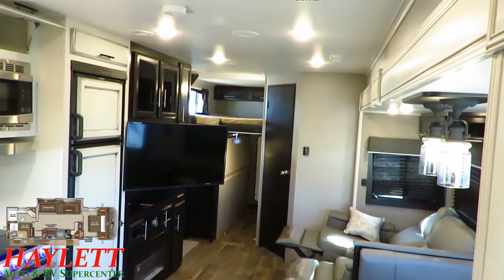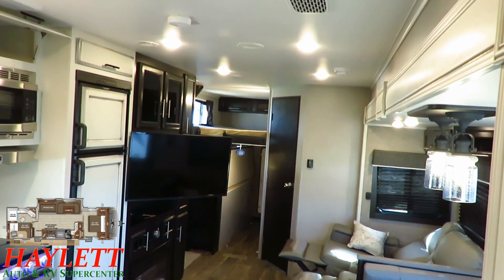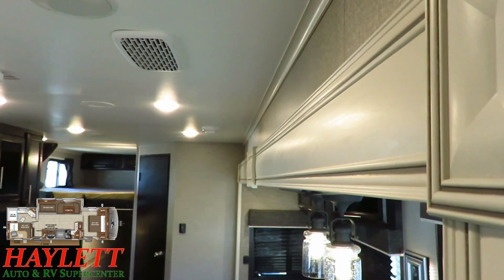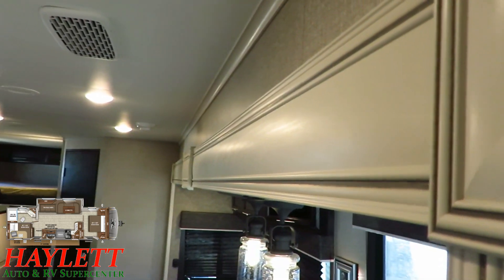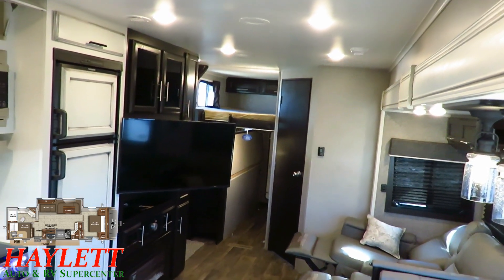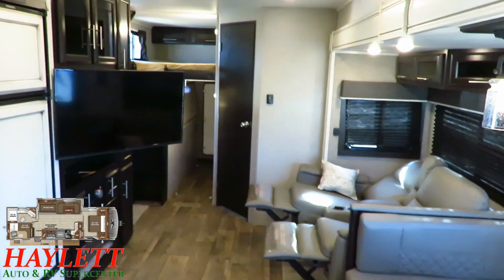Here's a better angle to see the eight-cubic-foot fridge freezer. I love this modern farmhouse decor — I know it's polarizing, but you can't really get it anywhere else. You can see some of that wood grain in here because this is real wood, not just fiberboard. The TV is on a double-jointed swing arm, which lets you get back to the storage and also allows for easy viewing.